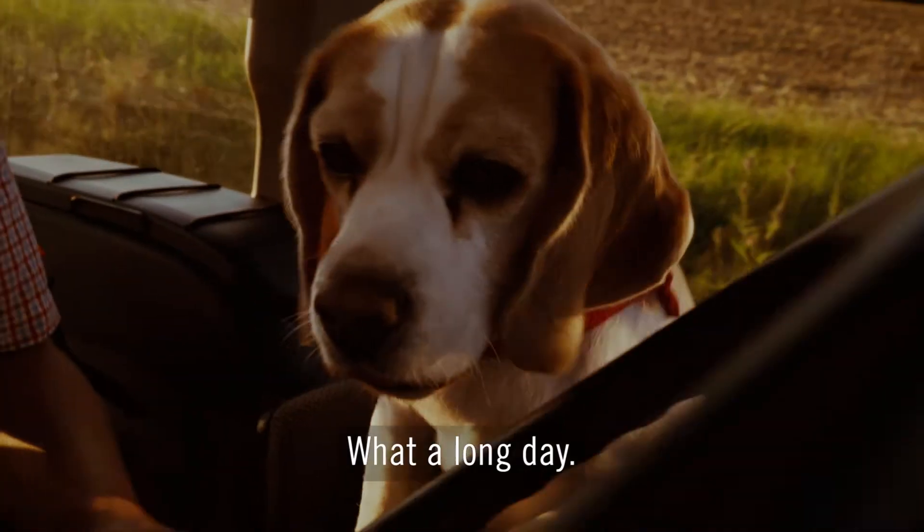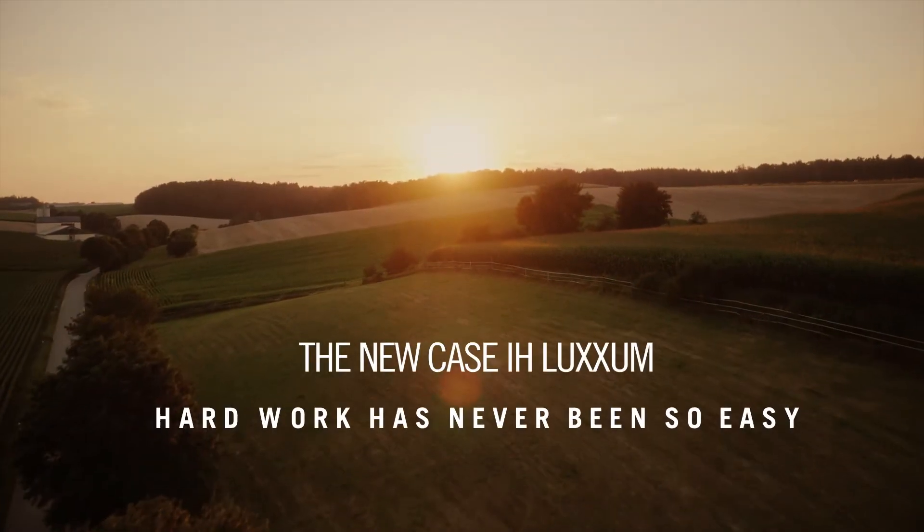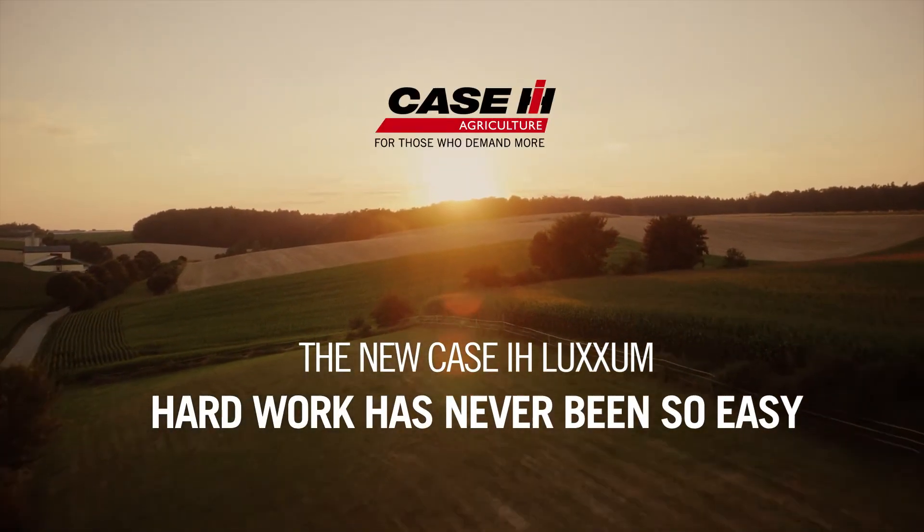What a long day! Why aren't you exhausted too? The new Case IH Luxem — hard work has never been so easy.